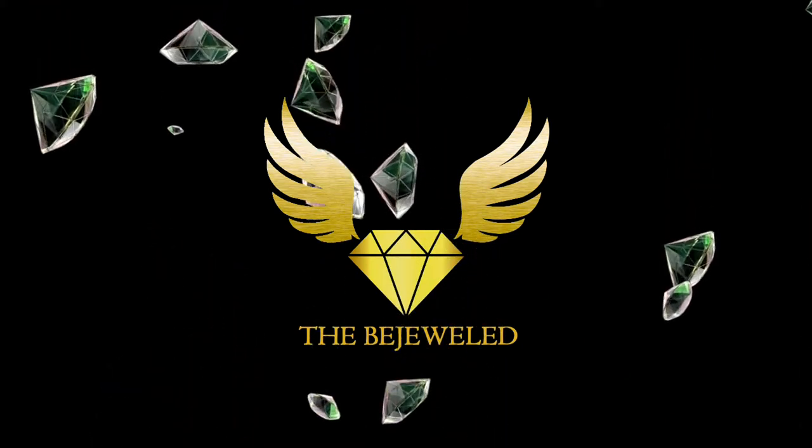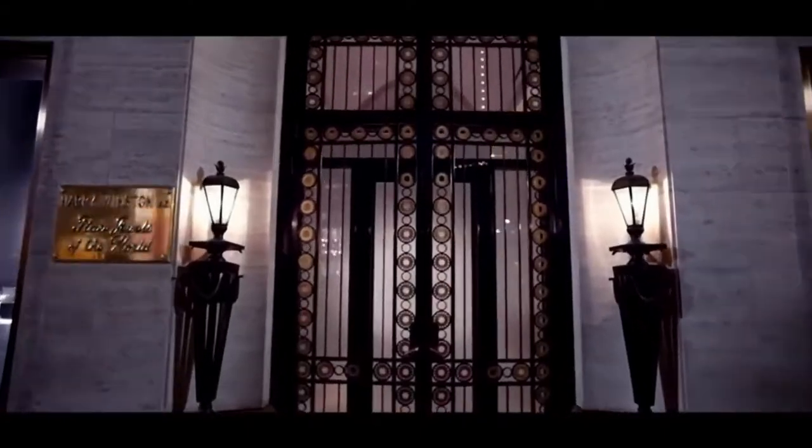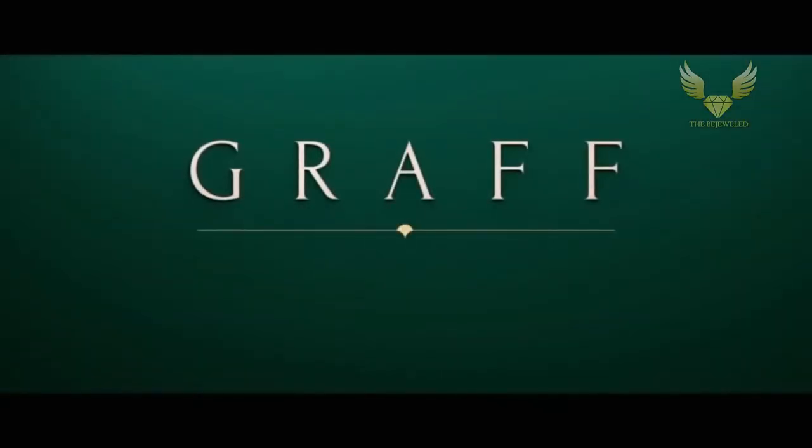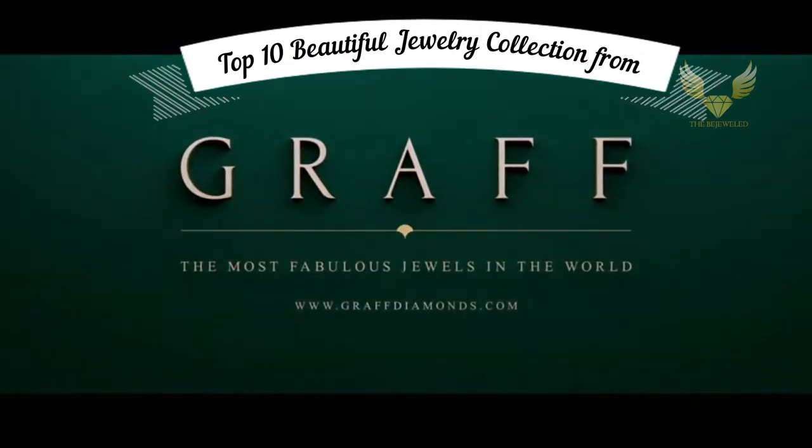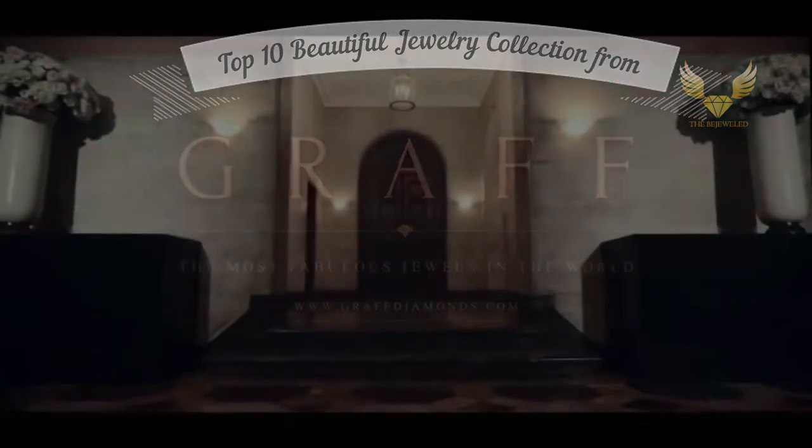Hello everyone, you're watching The Bejeweled. Welcome to my channel where I provide my personal bucket list. On today's video we are going to look at the Graff Diamond Collection, creating diamond history.